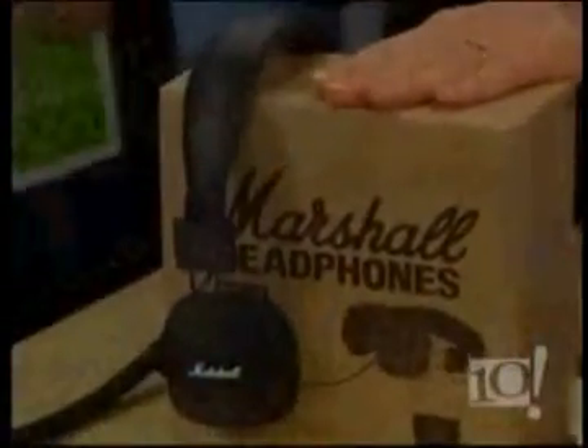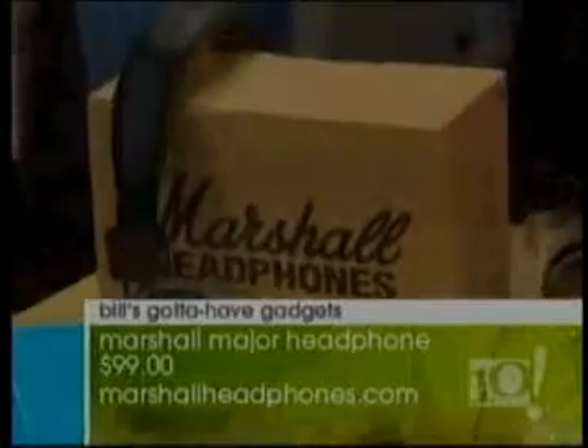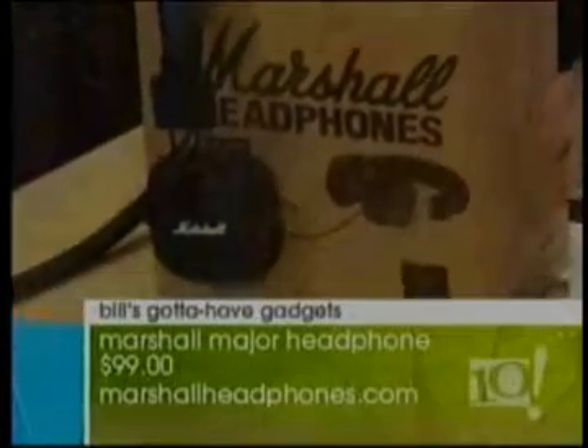And a little something for your teenagers — headphones. These are inspired by the classic rock-and-roll amps from the 60s and 70s: Marshall. Not only are they inspired by that heritage, but they have great sound as well. Teenagers and the man in your life would love to have some Marshalls, and they're reasonably priced at just $99.